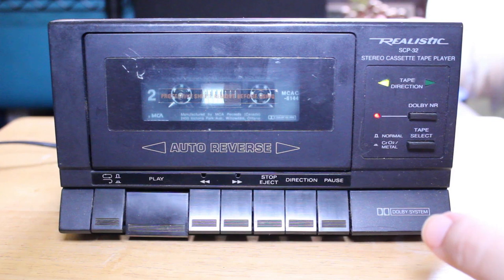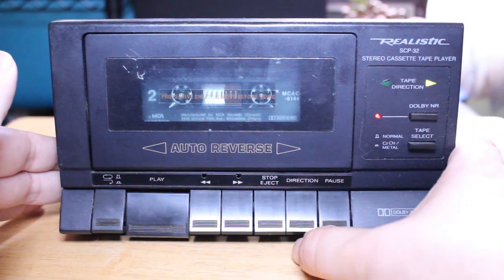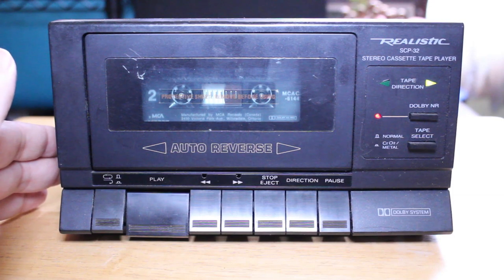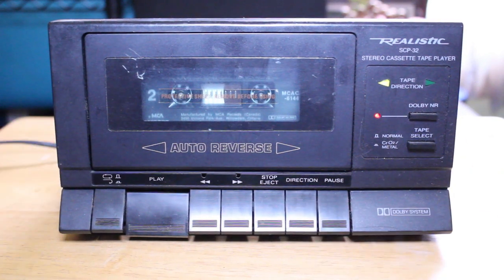I'll also show you what happens when I hit the direction button. The tape came to the end of side one, flipped, and played in the opposite direction to play the other side. When I hit the direction button it changes direction again — now it's back to playing side two. Hit it again and we're back to side one. It just changes direction, and that's the beauty of these machines.